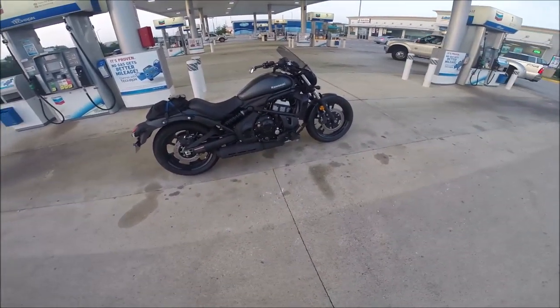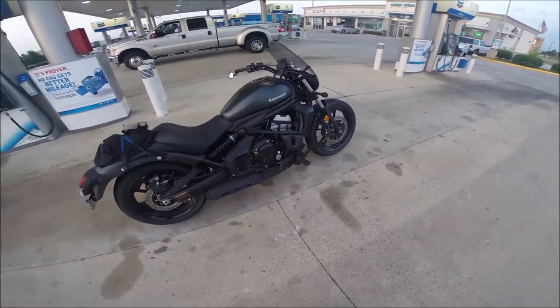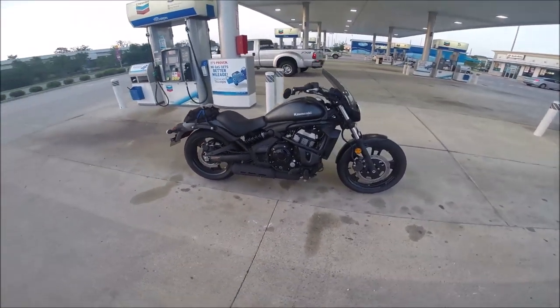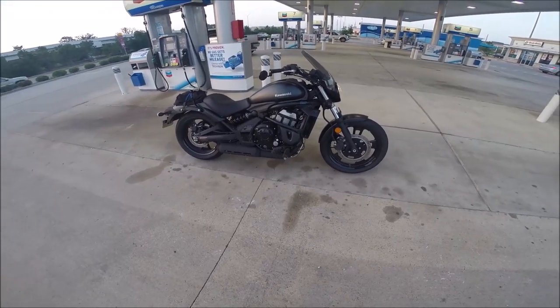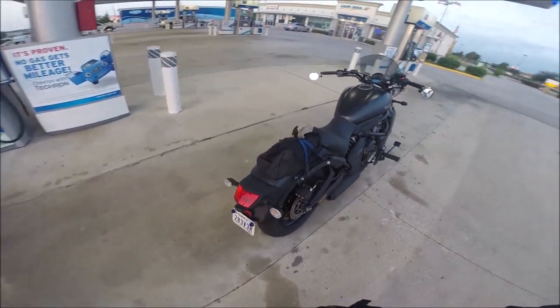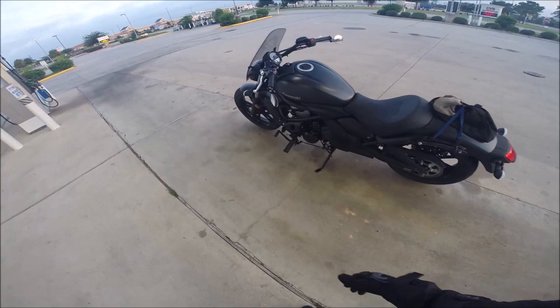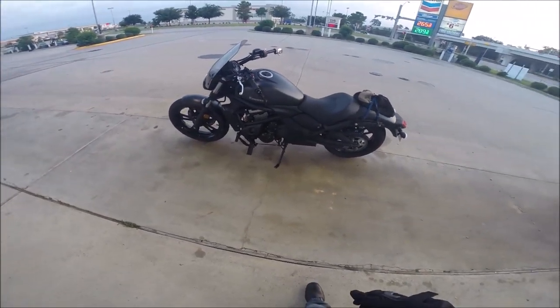Alright y'all, we're going to take a little ride on the Vulcan S. Check it out, it's a new ride. Switched from a Harley to a Kawasaki. It's just a tad different — by tad I mean a whole lot.